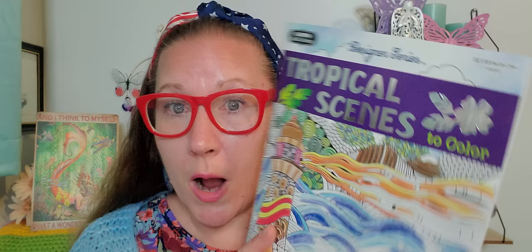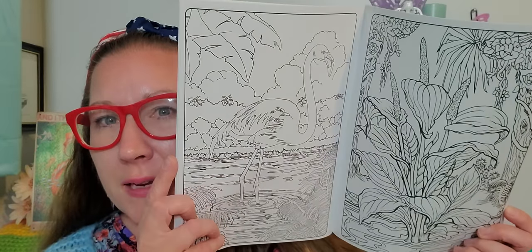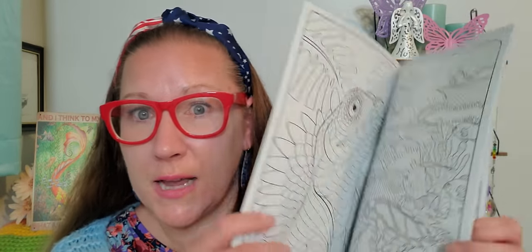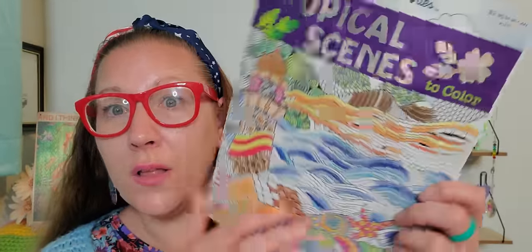Then this one is called 'Tropical Scenes to Color.' It does have more fine lines, but still some beautiful illustrations and beautifully designed pictures. If you like to color like me, it's a really therapeutic, calm, relaxing, zen moment to just have for yourself with your colored pencils, markers, crayons — just zone right out and enjoy yourself.